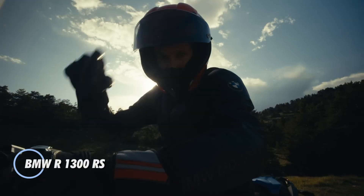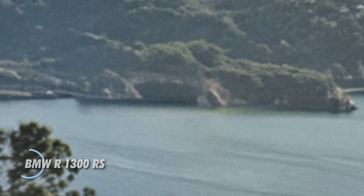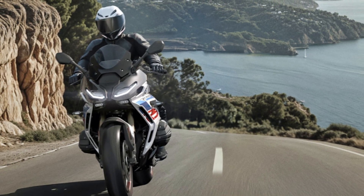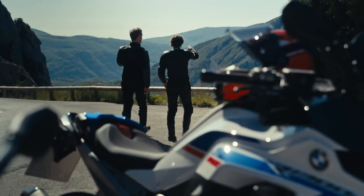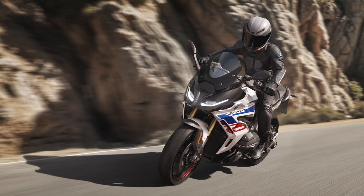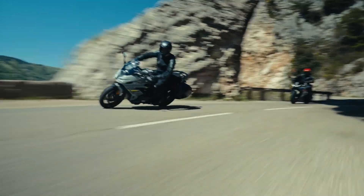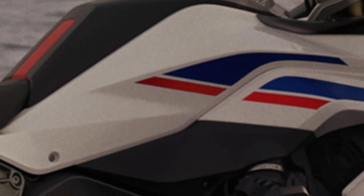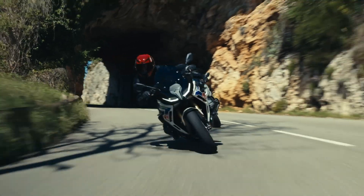The BMW R1300RS is a dynamic sport touring motorcycle engineered to deliver exhilarating performance with long-distance comfort. At its heart lies a 1,300 cc air/liquid-cooled boxer engine equipped with shift cam technology, producing 145 horsepower at 7,750 rpm and 149 newton-meters of torque at 6,500 rpm. With a zero to 100 km/h time of just 3.2 seconds and a top speed exceeding 200 km/h, this machine is built for riders who crave both power and precision.